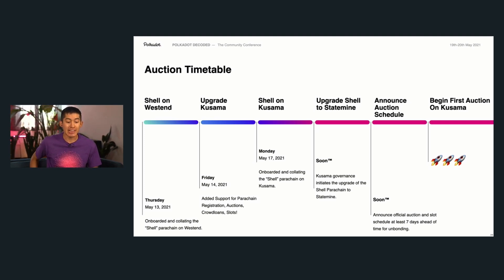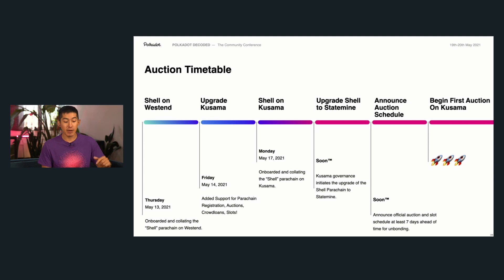At the high level: last Thursday, we onboarded and got the shell parachain running on West End. On Friday, we upgraded Kusama to support all of the parachain registration, auction, and crowd loan process — so that's already there on Kusama. Then this Monday, we onboarded the shell parachain to Kusama as well.